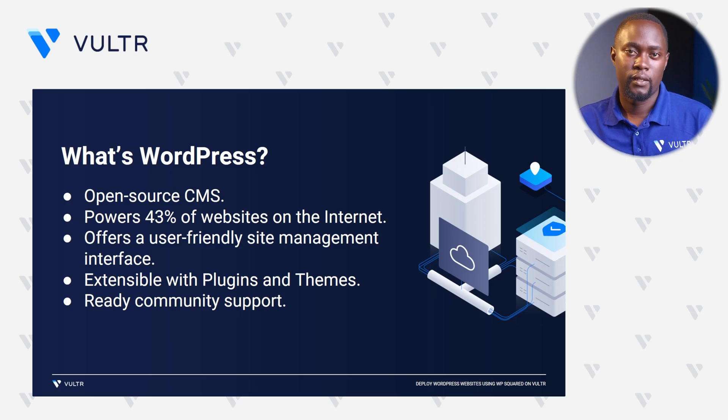What's WordPress anyway? WordPress is an open source CMS that actually has a 43% share of all websites on the internet. It offers a user-friendly management interface that you can use to install new plugins, themes, and all kinds of packages to beautify your website depending on your needs. And in case you experience any errors on the platform, WordPress has multiple community forums where you can submit your queries to be helped by other users.